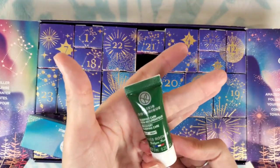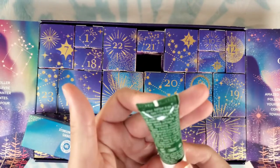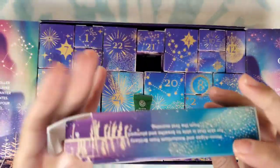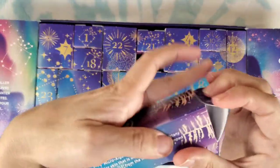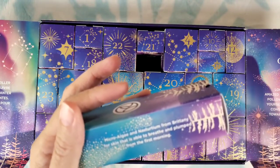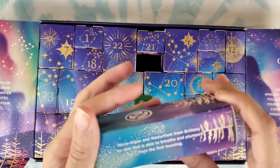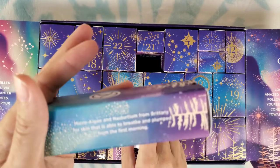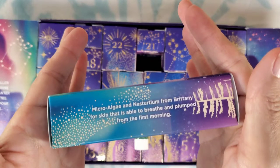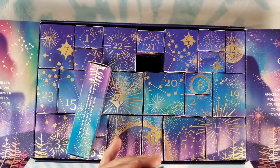Number eleven: sleeping care — a recovery sleeping care for night, just a little serum. It says microalgae and nasturtium from Brittany for skin that is able to breathe and plumped from the first morning. You apply it in the evening; it's for all skin types.